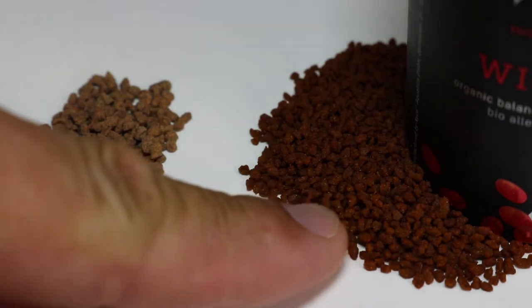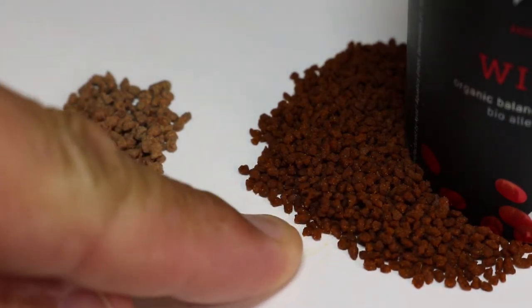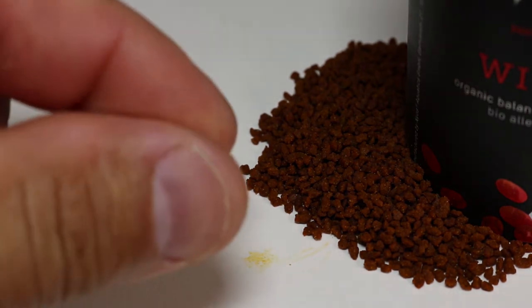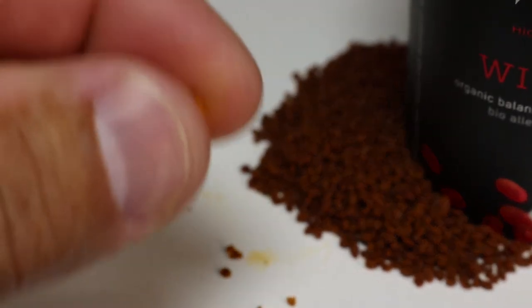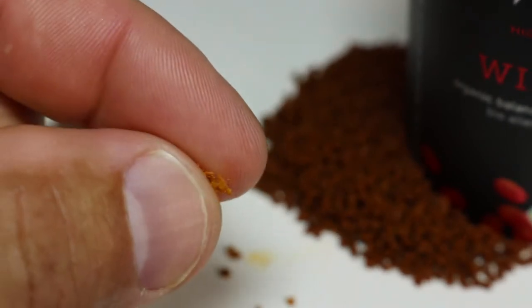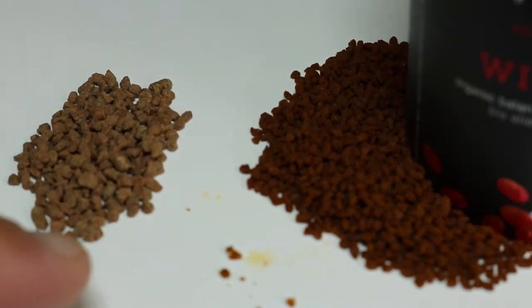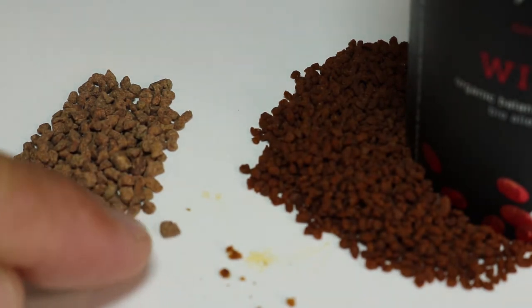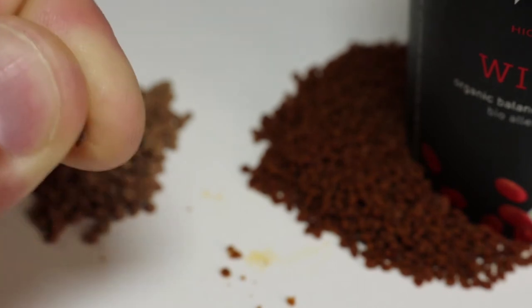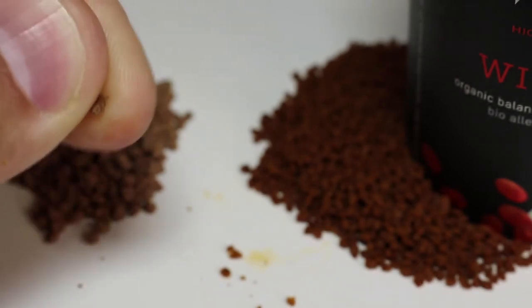If you can see, I have the wild goji berry food to the right, and you can see that it's very soft as opposed to other hard pelleted foods, which are pretty hard — I can't even break it.